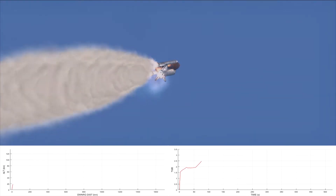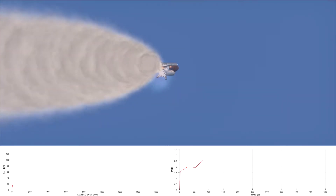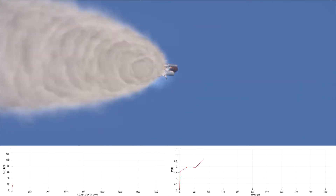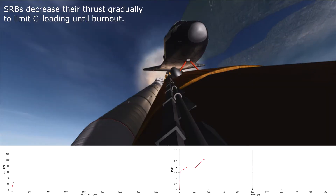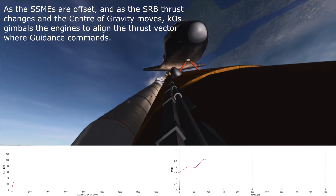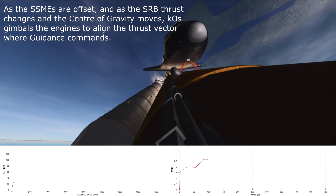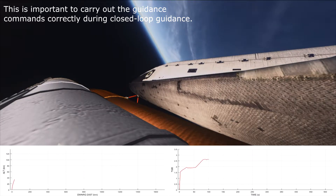Throttling engines back to 95%. Mark one minute 25 seconds. Challenger now eleven nautical miles in altitude, eight nautical miles down range. Velocity now reading 3,700 feet per second. Mark one minute 40 seconds. Challenger now 16 nautical miles in altitude, 13 nautical miles down range.